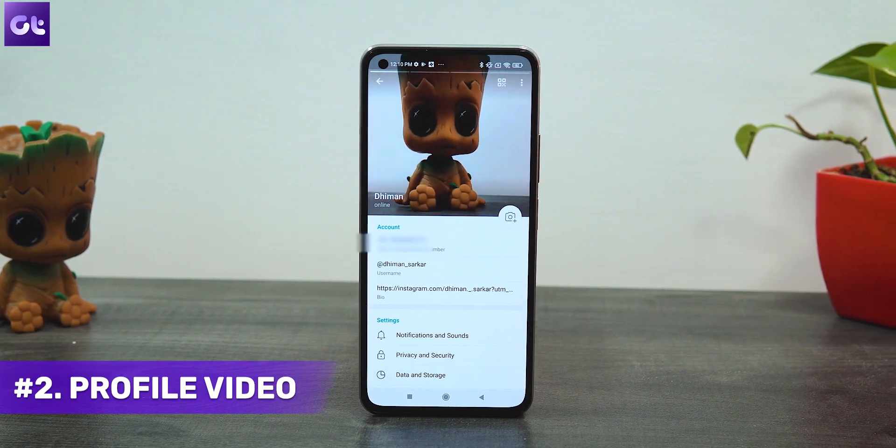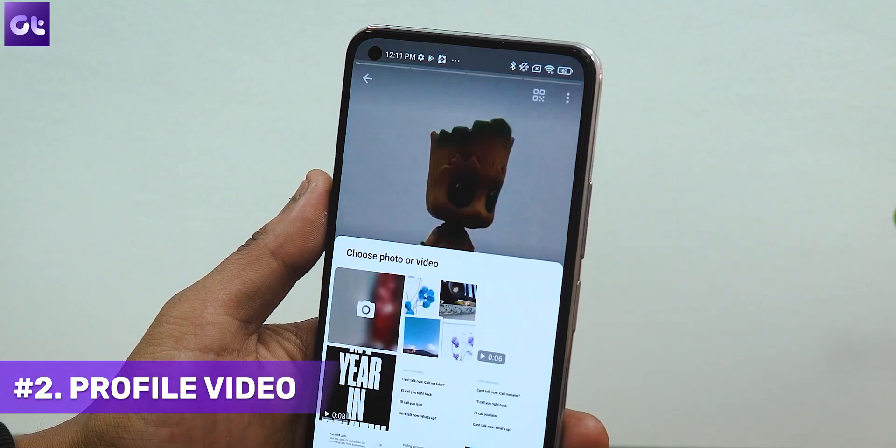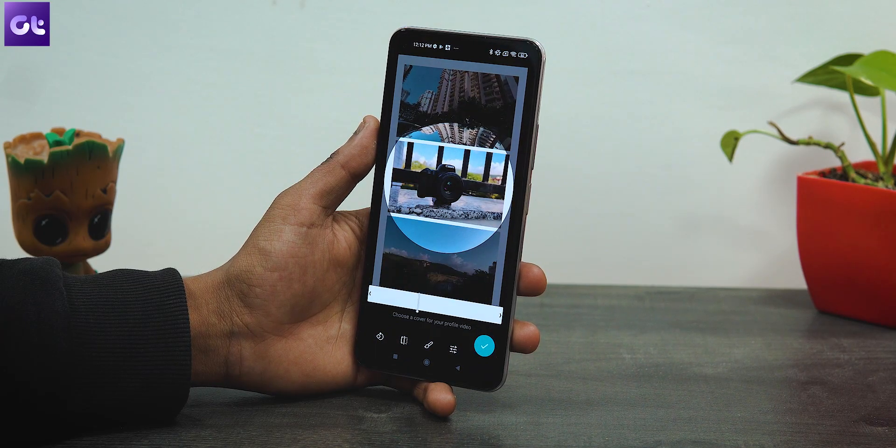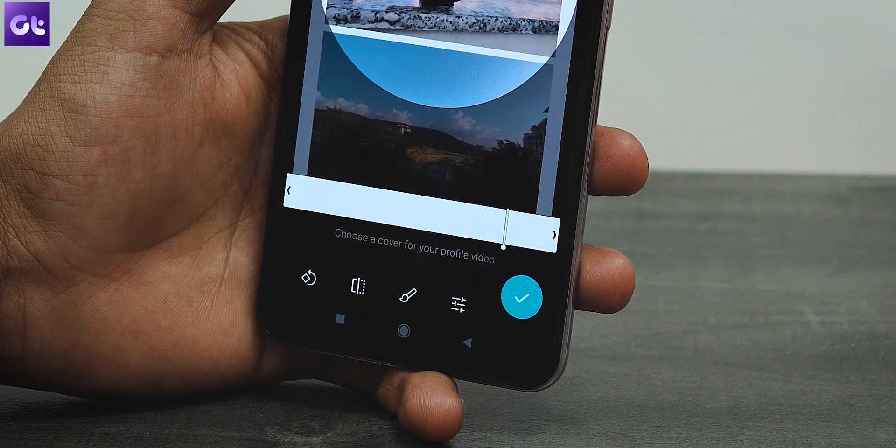Next up, we all love to put a new profile picture every now and then. Well, Telegram takes it a step further by actually allowing you to put a video as your profile picture — a profile video, because it's a video, not a picture. All you have to do is open your profile, tap on the camera icon on top of it, and then choose a photo or video from your gallery. Telegram also offers you an option to trim the video as per your liking.